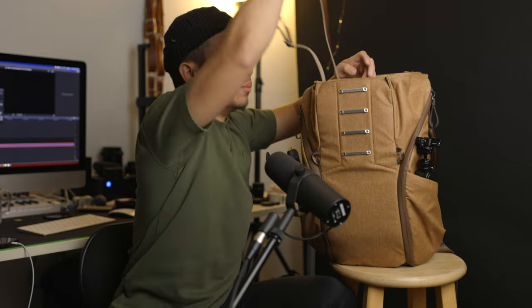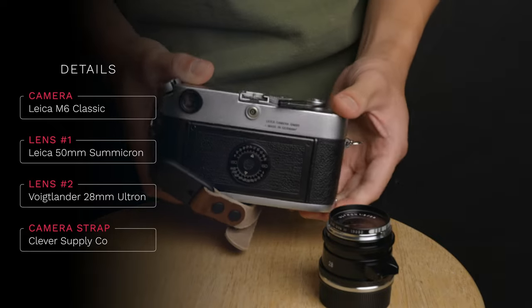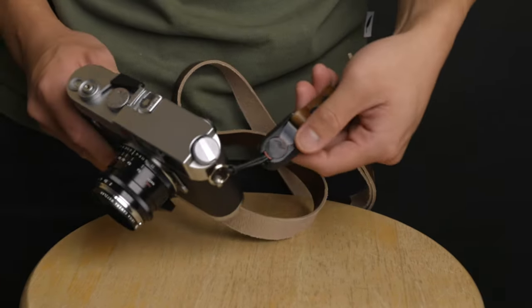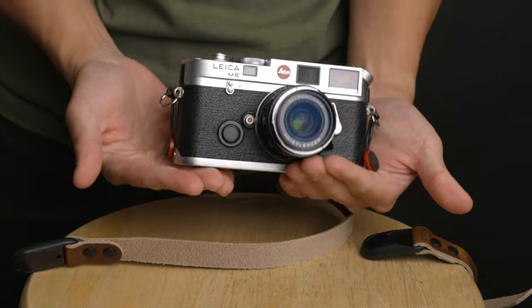Let's dig into the top compartment. First up is the Leica M6 — this camera goes with me everywhere, it's my everyday camera. It's a 35 millimeter rangefinder, so it's nice and compact. All the cameras I have in here are rangefinders — I think it's the superior way of focusing and also makes the camera smaller for travel. My M6 is hooked up to my new camera strap from Clever Supply Co., which makes beautiful leather straps. This one has Peak Design anchor links with a quick release system, so you can just pop the strap off and go freehand if you want.